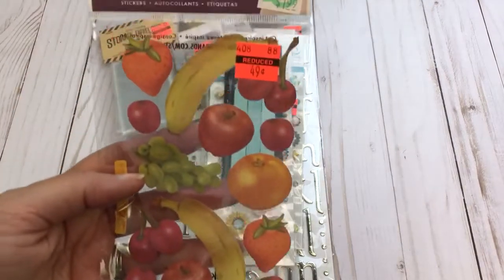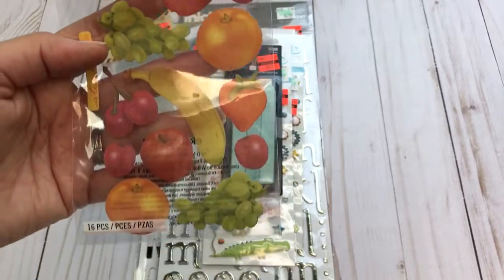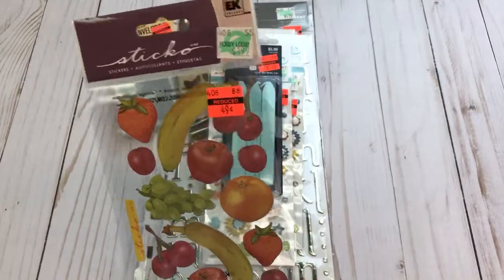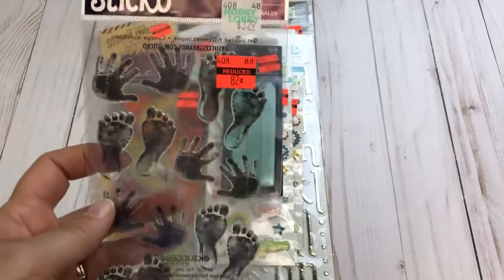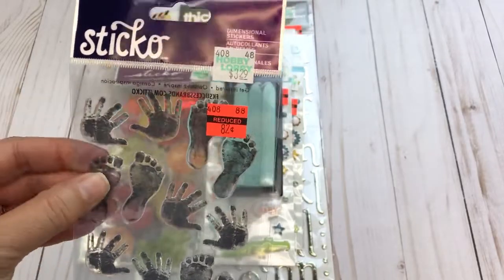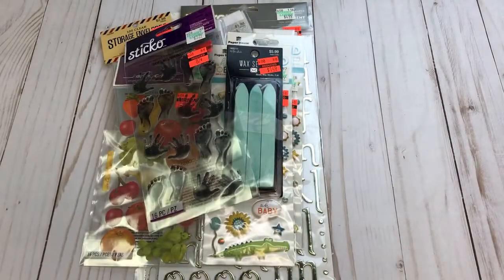I found these stickers on clearance for $0.49. I don't really need them but I've been collecting items for a cooking or recipe journal, so I thought I would just throw those in there for $0.49 — you can't leave them behind. I've also bought these next ones in the past; I like using them in the baby books I make, and for $0.82 I thought that was a great deal.